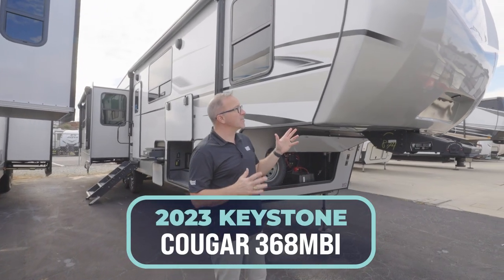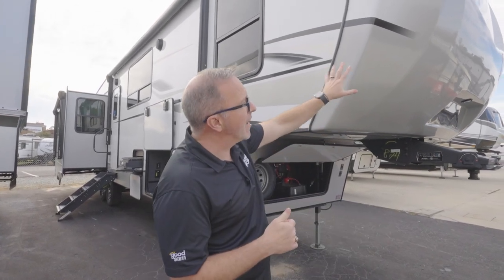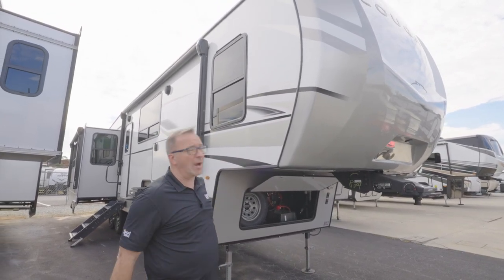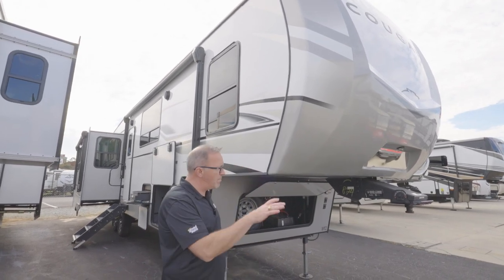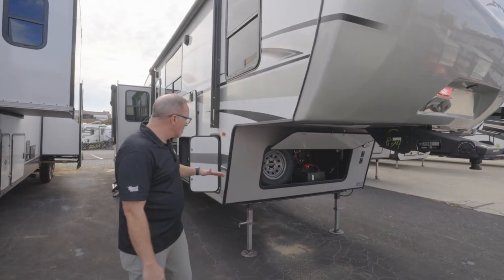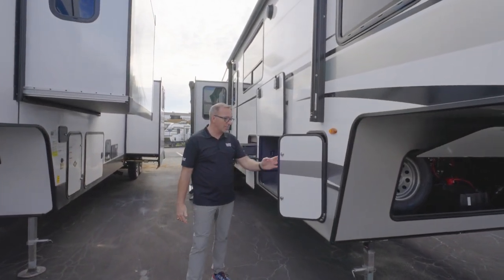Here we are on the outside of the all-new 2023 Keystone Cougar 368MBI. You're going to notice that molded fiberglass end cap with automotive coating — it does a great job reflecting light and keeping the graphics from fading. There's a Hitch Vision Road Armor fifth-wheel hitch with a pivoting head that does a good job stopping the chucking and bucking. There's a gen box underneath with your spare tire, and this does come with the automatic leveling system, which is a fantastic option.